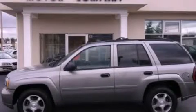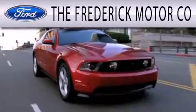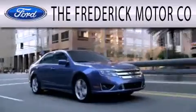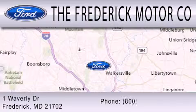We invite you to contact us today to learn more about this vehicle. The Frederick Motor Company is dedicated to doing everything possible to ensure that the experience you have selecting your next vehicle is as pleasant as possible. We are located at 1 Waverly Drive in Frederick.